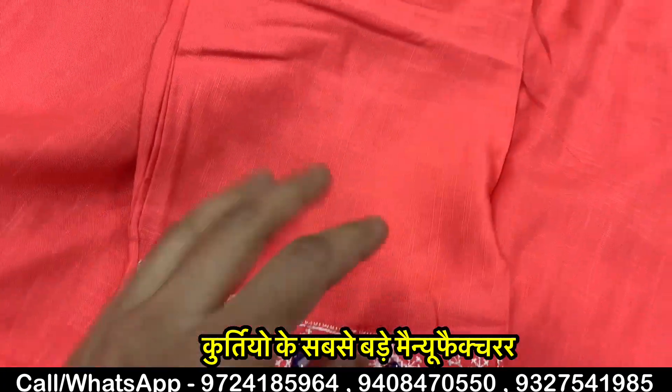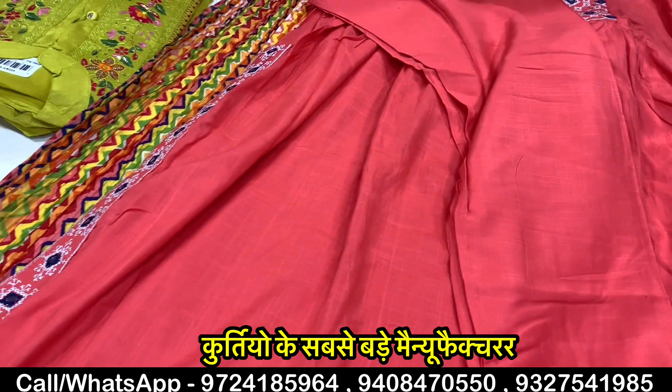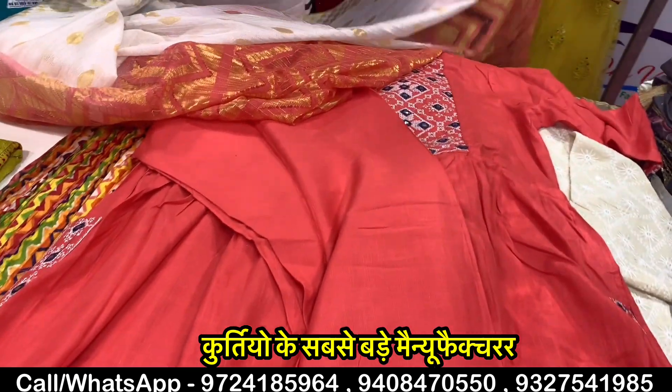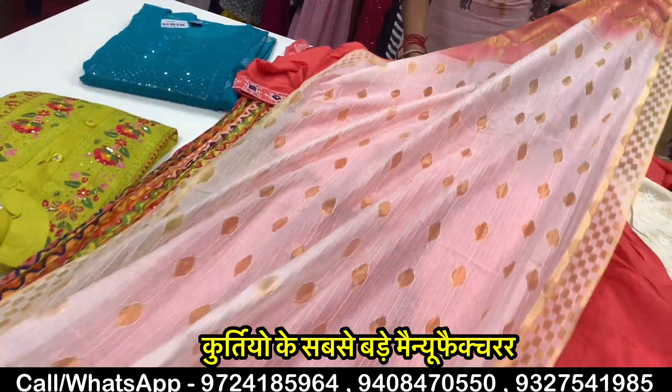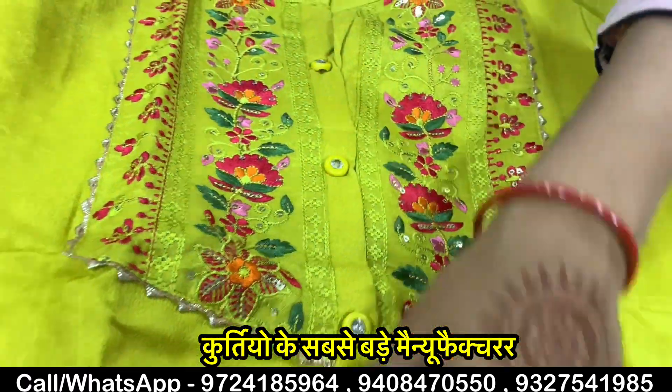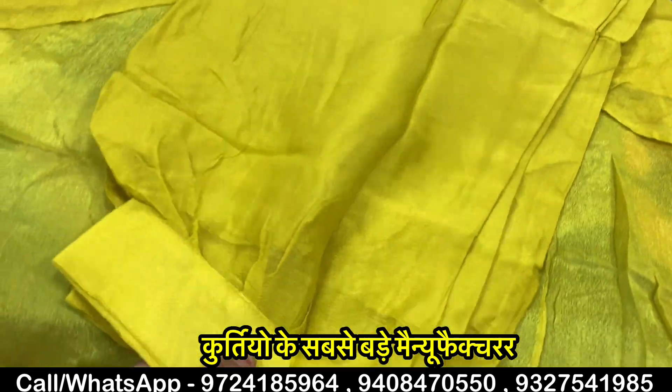This is a very beautiful product design. If I show you the top of this, you will find a netted top with a design featuring embroidery work. You will also find a bottom of the Argani pattern.